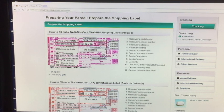Numbers one, two, three, and four are the receiver's information. So if you're sending it to someone other than yourself, you would write their full name at number four. Or if you're sending it to yourself in Japan, you would write your full name here. Number three, you would write your address. Number two, your telephone number. And number one, your postal code.